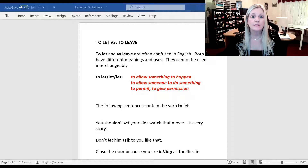Hello everybody and welcome back to my channel. In this lesson this evening we are going to be looking at two verbs and two verbs only: the verbs to let and to leave. Now the reason why we are doing a complete lesson on this is because everybody confuses these two verbs. Both of these two verbs have completely different meanings and they absolutely cannot be used interchangeably.